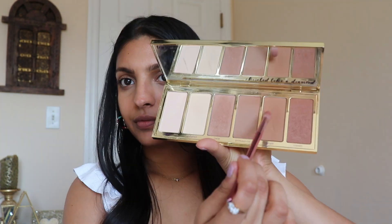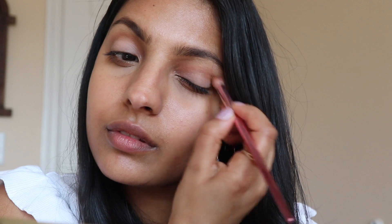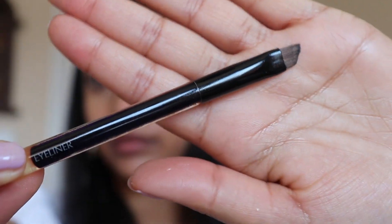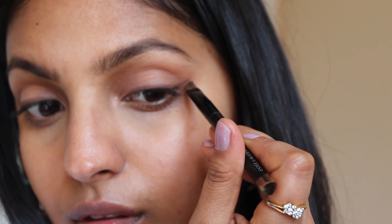Now that our brows are on fleek, we're moving on to the eyeshadow. I'm going into the Park Ave Princess Palette by Tarte and taking the shade Angle as my eyeshadow in the crease. I'm really not doing anything too fancy — just staying to a more natural eye look. For my lid, I'm using the light shade called Enhance from the same palette, applying it to make a nice contour between the lid and the crease. I'm also using my Estee Lauder eyeliner brush to wing my eyeliner, but actually using the brow shade, so it's more soft and subtle.